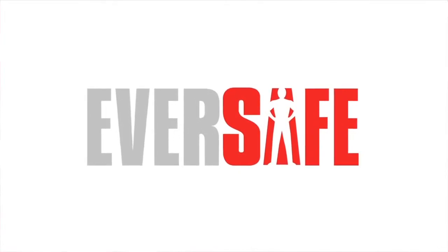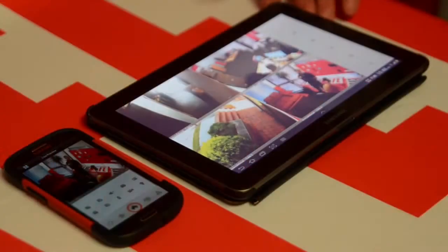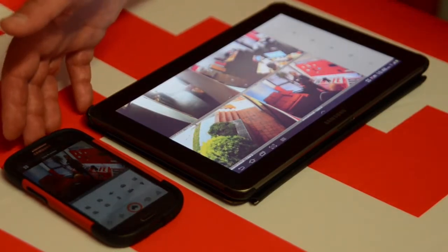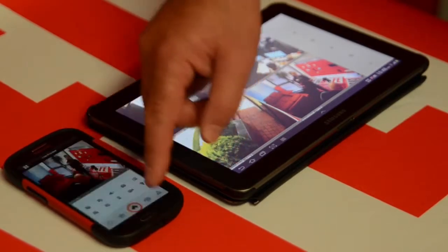Hi, I'm Paul from Eversafe. Today I'm going to show you the apps we use for our NVRs and DVRs. All our systems work on iPads or Android tablet devices and iPhone and Android smartphone devices.